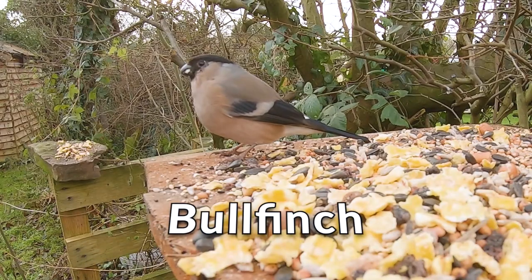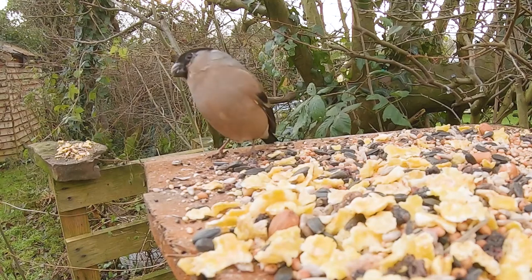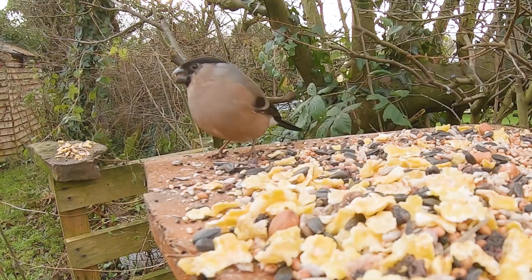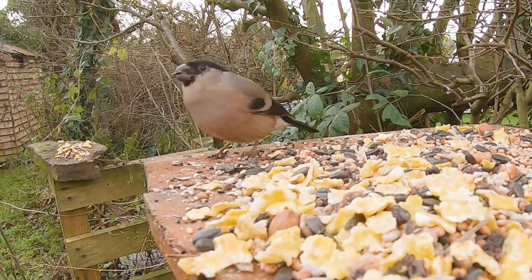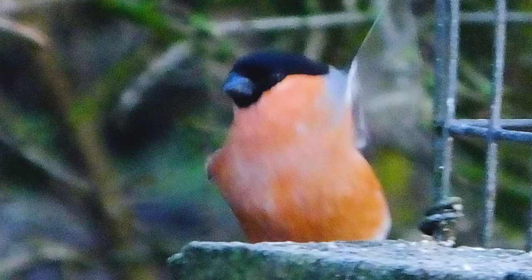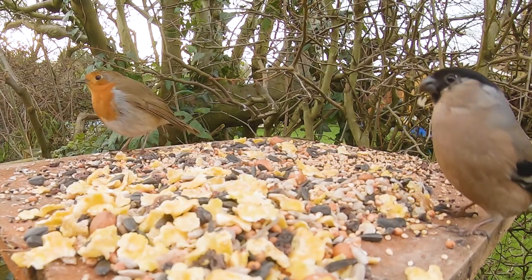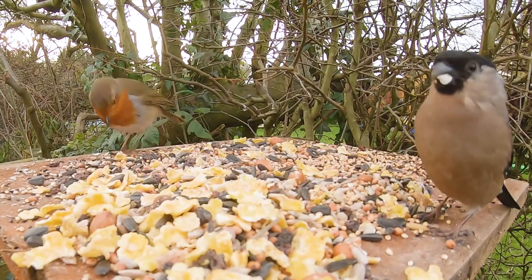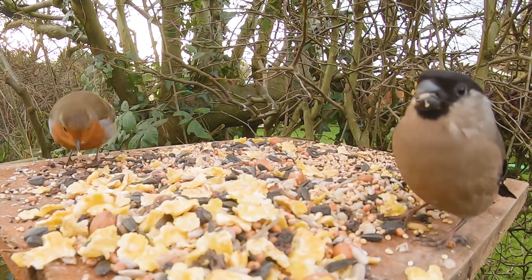The bullfinch. The bullfinch is 14.5 centimetres and is around the size of a sparrow. It is a plump bird with a big head, short neck and a thick short beak. Both male and female have a black cap and small black bib under their beak, a black tail and a white rump, but the male has a distinctive bright rose-pink belly and cheeks and a grey back, whereas the female's body and cheeks are a pale pinkish grey. They are often seen in pairs and are rarely seen far from cover. Bullfinches specialise in eating the buds of trees, especially fruit trees, as well as fruit, berries and seeds. It is estimated that there are around 265,000 pairs in the UK.